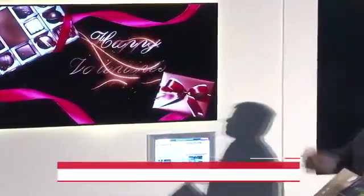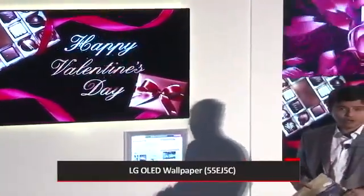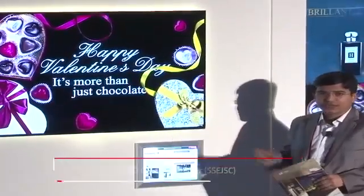As you can see, we are standing in front of the OLED wallpaper. It's slim, it's light, it's sleek.